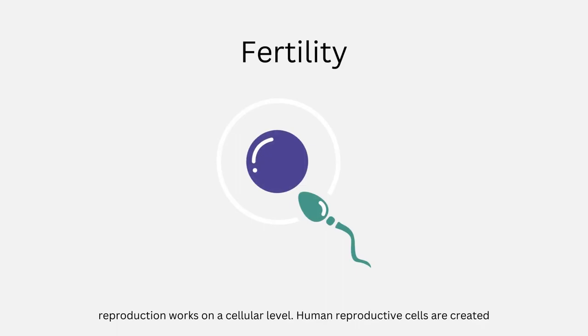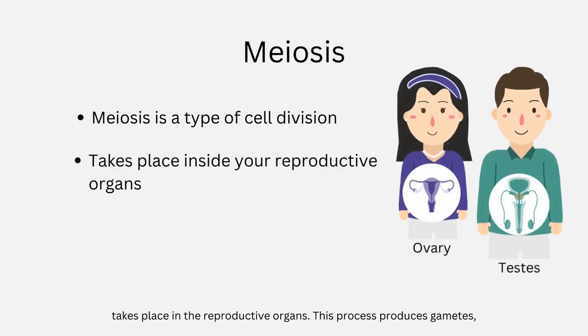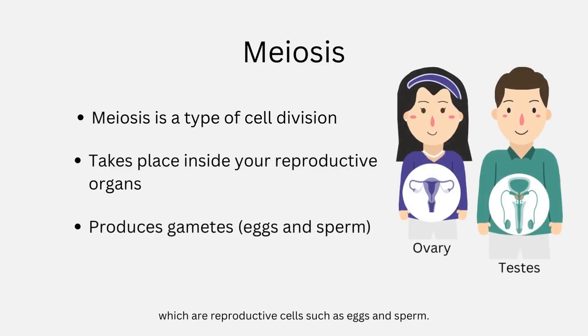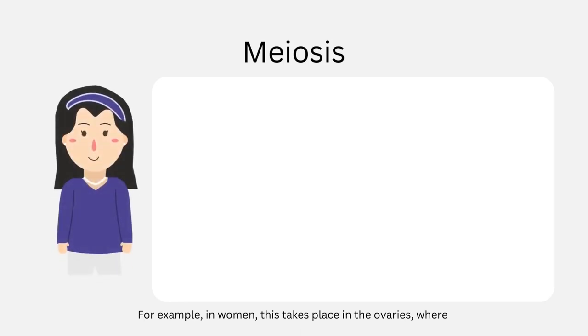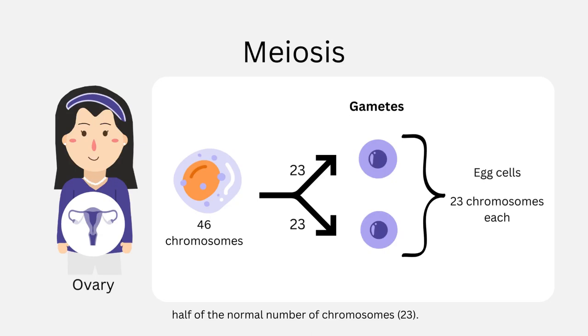Human reproductive cells are created during a process called meiosis. Meiosis is a type of cell division that takes place in the reproductive organs. This process produces gametes, which are reproductive cells such as eggs and sperm. In women, this takes place in the ovaries, where whole cells with 46 chromosomes divide to create egg cells that have half of the normal number of chromosomes, which is 23.